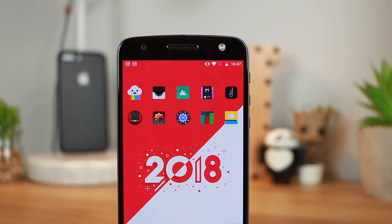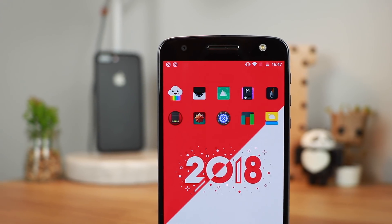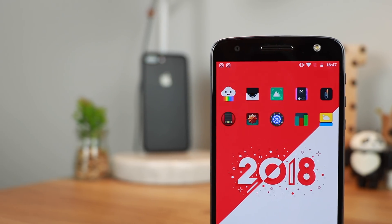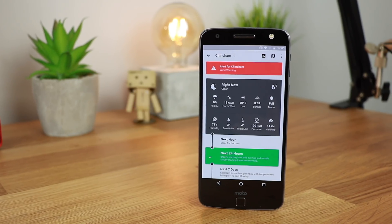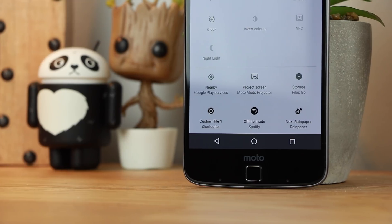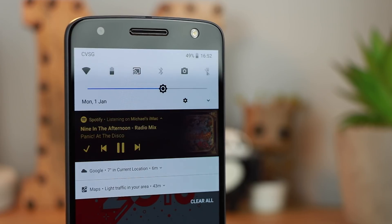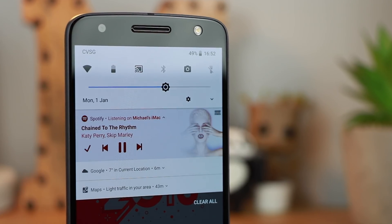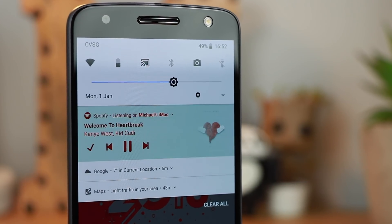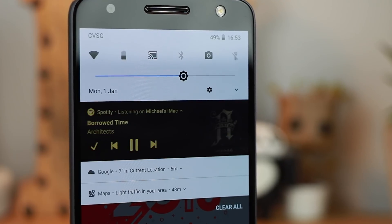And that's going to do it guys for my top 10 applications for Android to start off 2018. If you've got any more recommendations I may do a follow-up video so let me know in the comments or on Twitter at Copper vs Glass. If you enjoyed this video or you're using any of these applications let me know by hitting that thumbs up, and don't forget to subscribe for more great content in 2018. I'm Michael from Copper vs Glass, thanks very much for watching and I'll catch you guys in the next video.